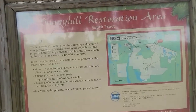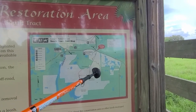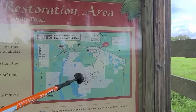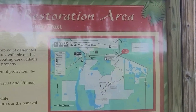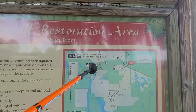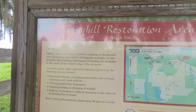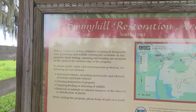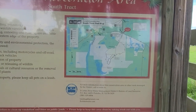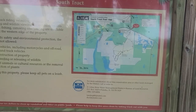On my way back I'm getting the other side of the sign. This shows the trail map. Here's the contact information: St. Johns River Water Management District, 386-329-4404, and floridaswater.com. You can also see the activities listed: horseback riding, perimeter camping at designated sites, picnicking, and wildlife viewing.